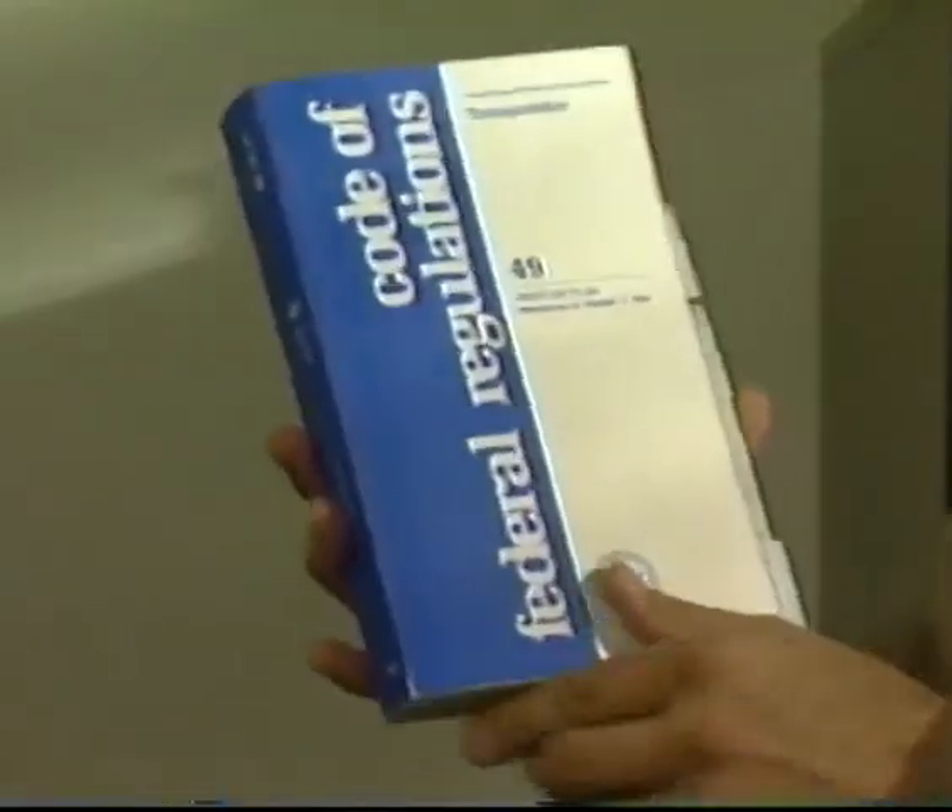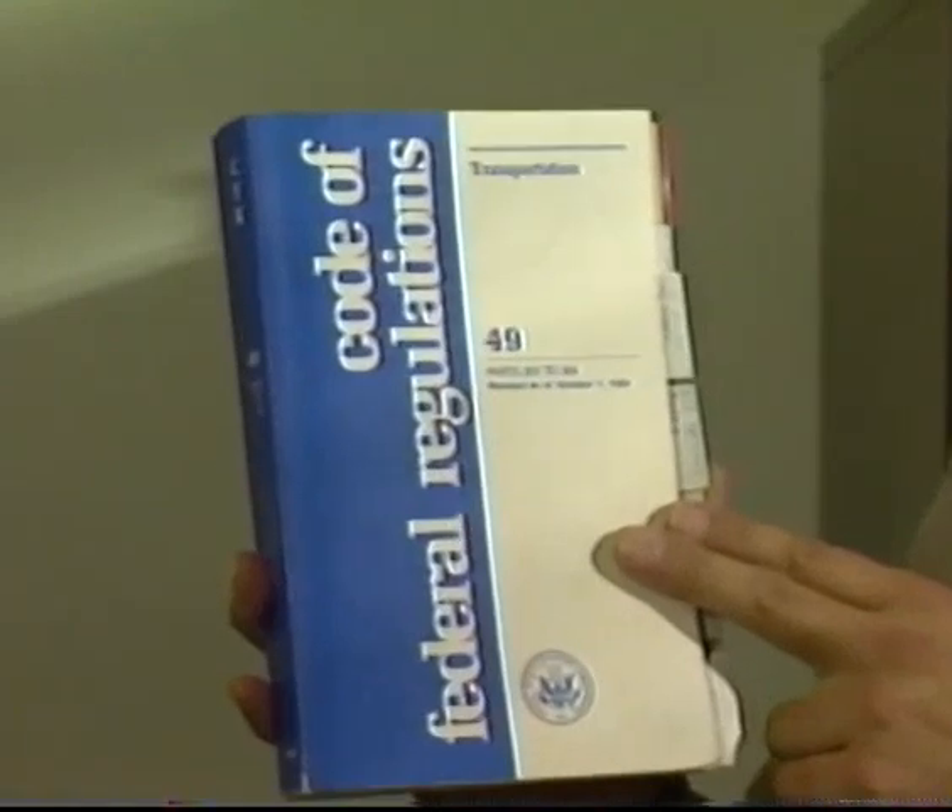Its branch, the Federal Railroad Administration, or FRA, issues regulations requiring the daily inspection of all locomotives. These regulations are found in the Code of Federal Regulations entitled Transportation, 49 CFR Part 229, Railroad Locomotive Safety Standards, Section 229.21, published and distributed by the FRA.